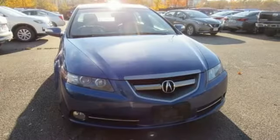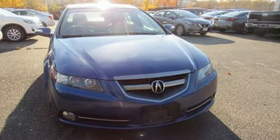Luxury. Performance. Acura. See what it can do for you when you take it for a test drive.